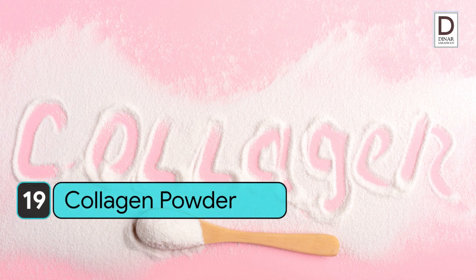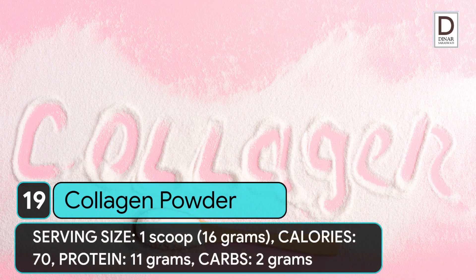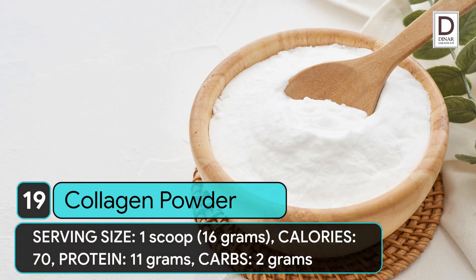19. Collagen powder. Serving size: 1 scoop (16 grams). Calories: 70. Protein: 11 grams. Carbs: 2 grams.